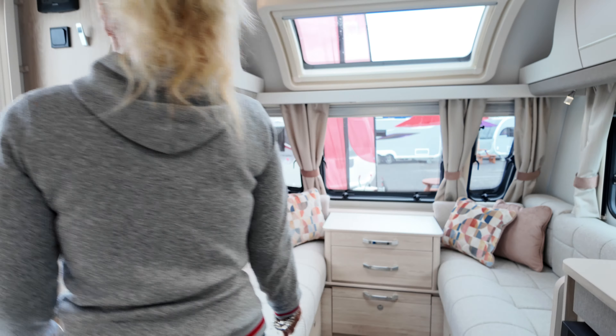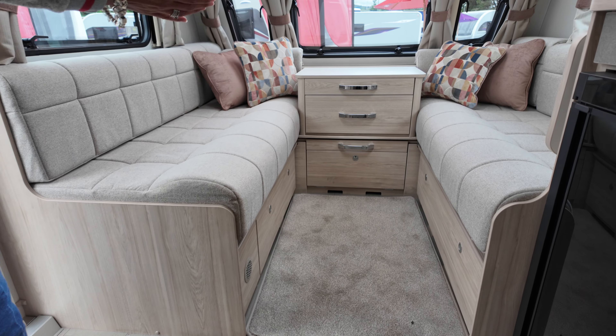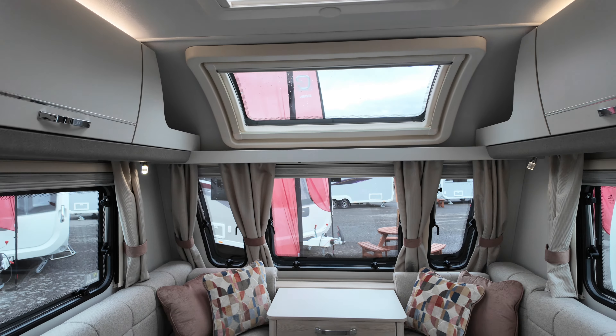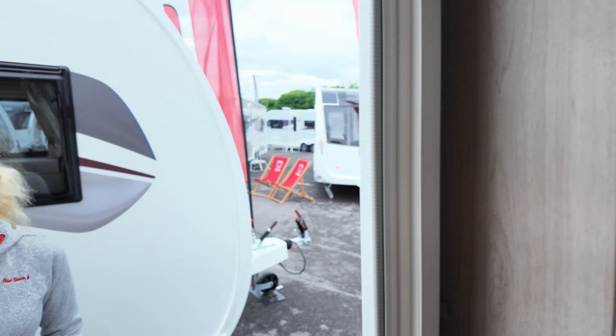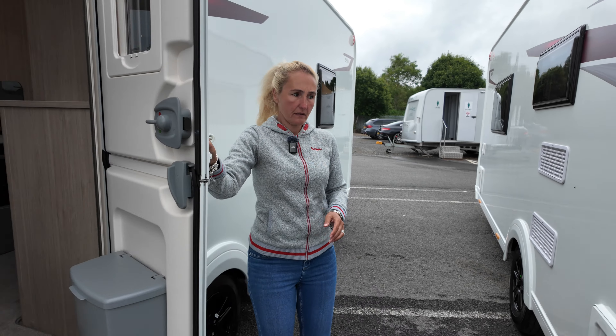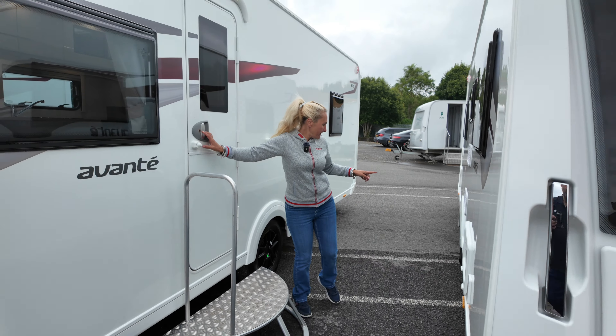The lounge is light and bright with this lighter oatmeal carpet, lighter wood, and nice furnishings. Now we're going to move on to the 554.